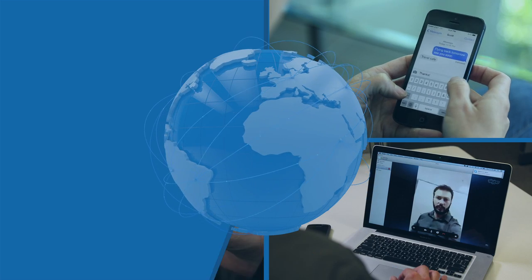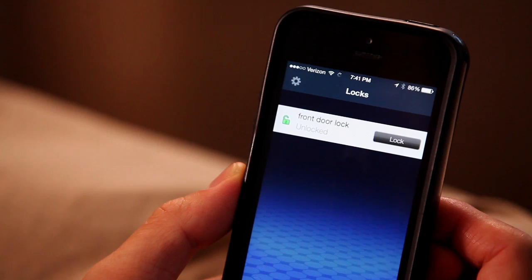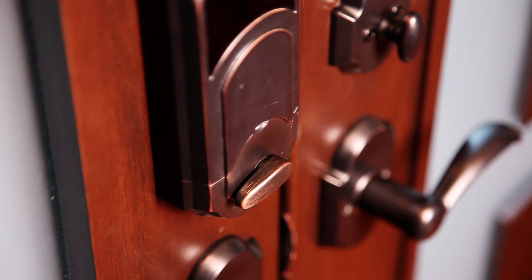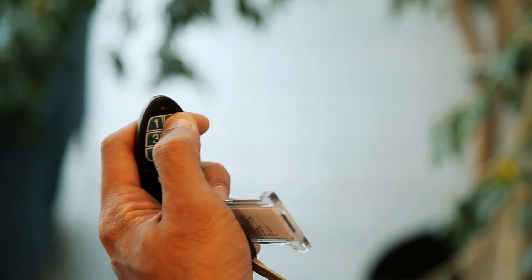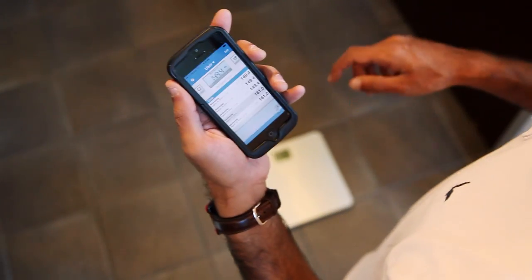The Internet has revolutionized the way people communicate with each other across the globe. Now, the Internet of Things has brought that same couple of degrees of separation to everyday physical objects around us. The IoT is no longer just a buzzword, but a commercial reality that has been made possible due to the convergence of several technology domains.